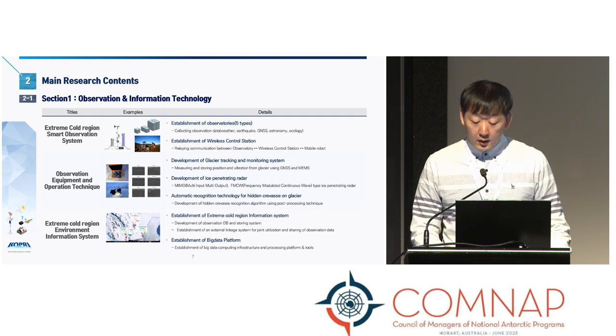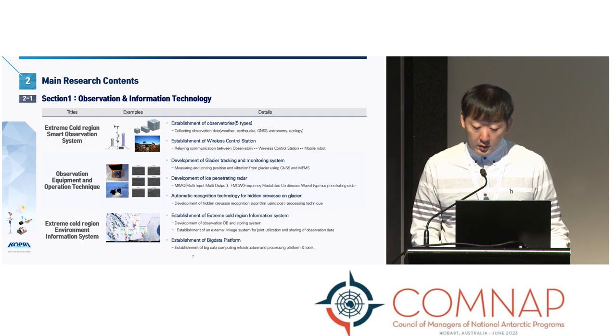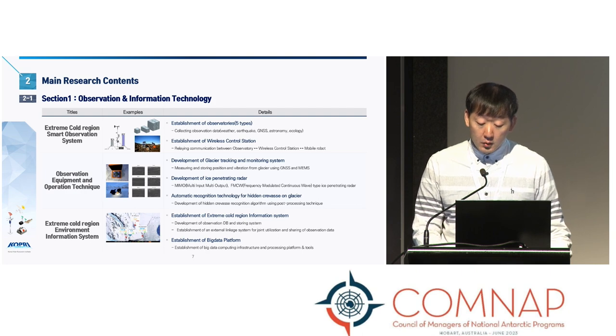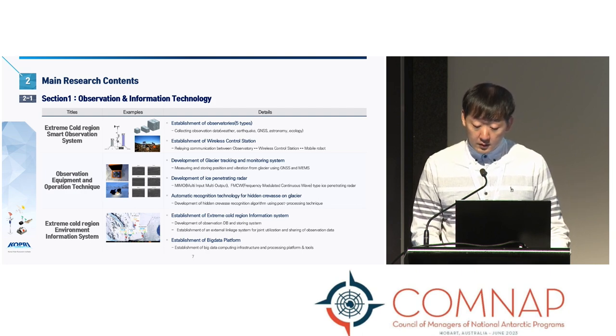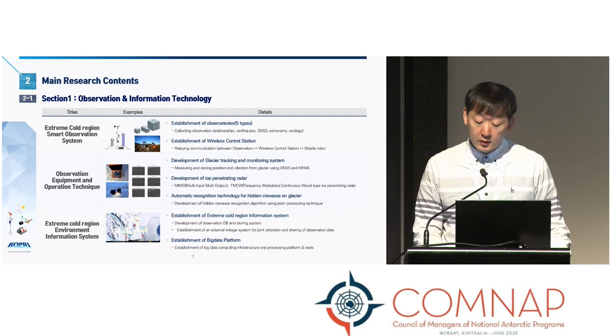In the first section, I will explain the content related to observation and information system technology handled by KOPRI. We have three main research content areas. The first area involves the development of five types of observatory and wireless control station. We are developing five types of observatories that can collect weather, seismic, GNSS, astronomical, and ecological data.